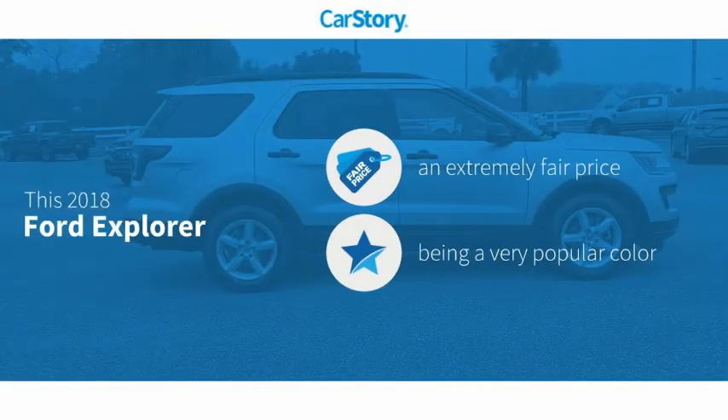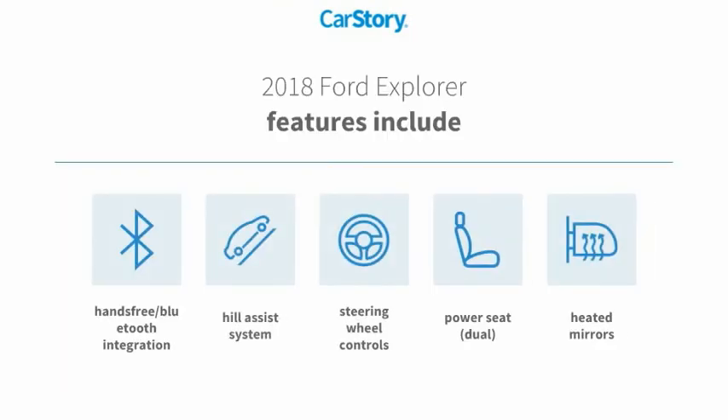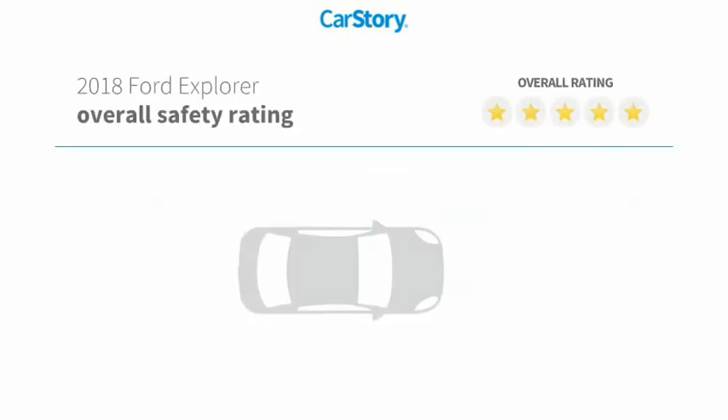CarStory research indicates this vehicle as a competitive listing price. Features also include heated mirrors, steering wheel controls, power dual seat, hill assist system, and hands-free Bluetooth integration with these ratings.